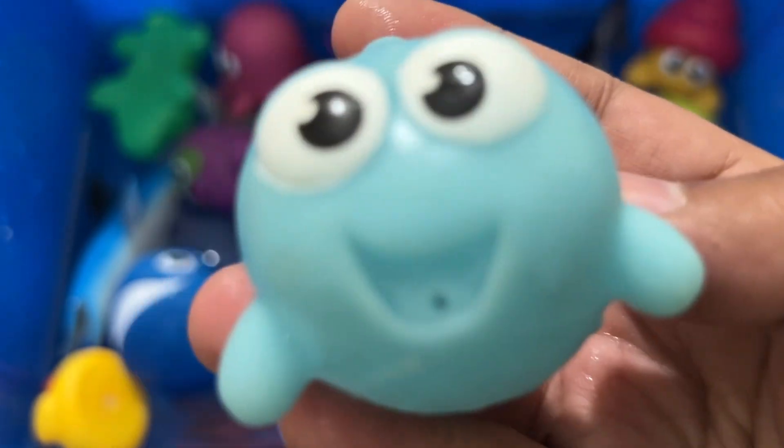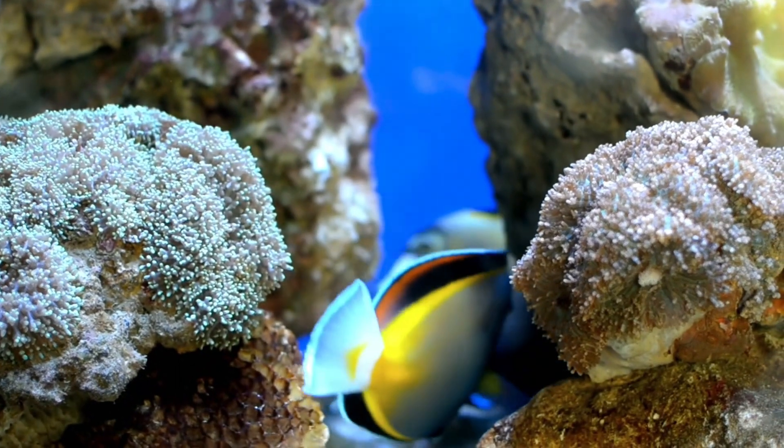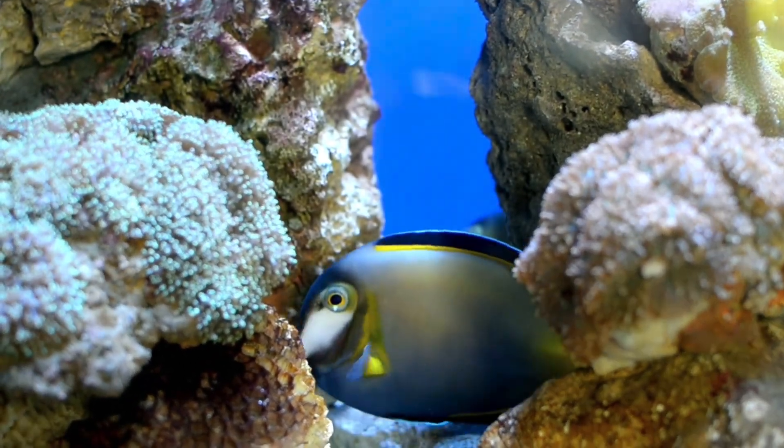There are over 30,000 species of fish. Fish breathe through their gills. Most fish don't have eyelids, and fish are cold-blooded.